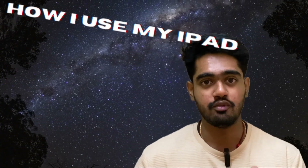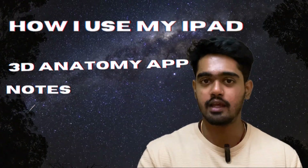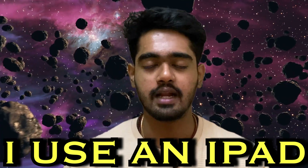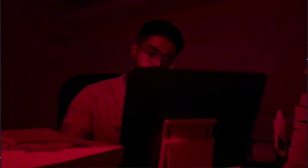I used my iPad for studying anatomy from anatomy apps, and then for taking notes. Point number three, which is currently the most important reason I use the iPad, is simply for Marrow. By the way, when I talk about iPad, I basically mean any big digital device — you can even go for a Samsung tablet or something like that. I use an iPad, which is why I'm talking about iPad. And Marrow looks fantabulous on iPad.